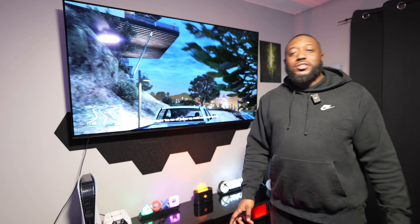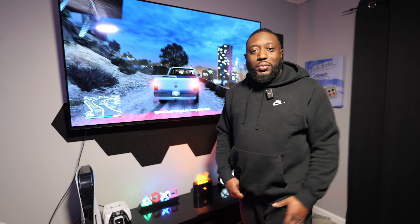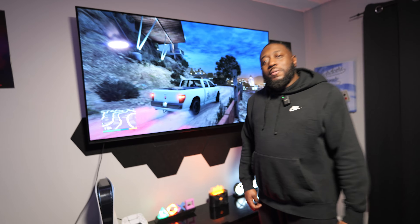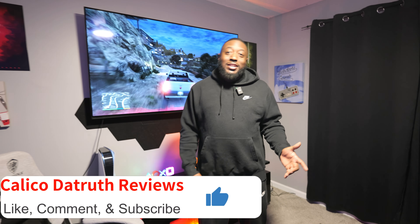I'm not sponsored by any means by any of these companies. I'll put them in the description for you guys just to let you know that I am a consumer just like you guys. I pay for all of these things with my own money — I do actually pay for these devices and I do have to sacrifice along the way to make good content for you guys.